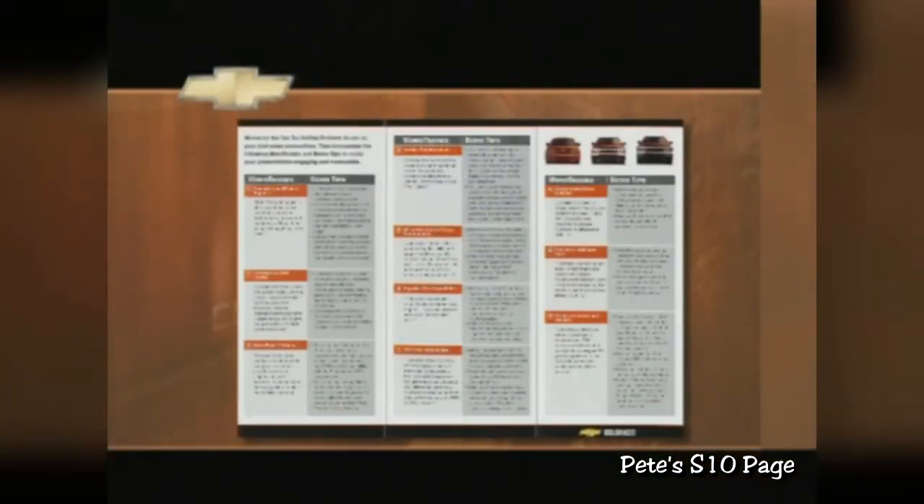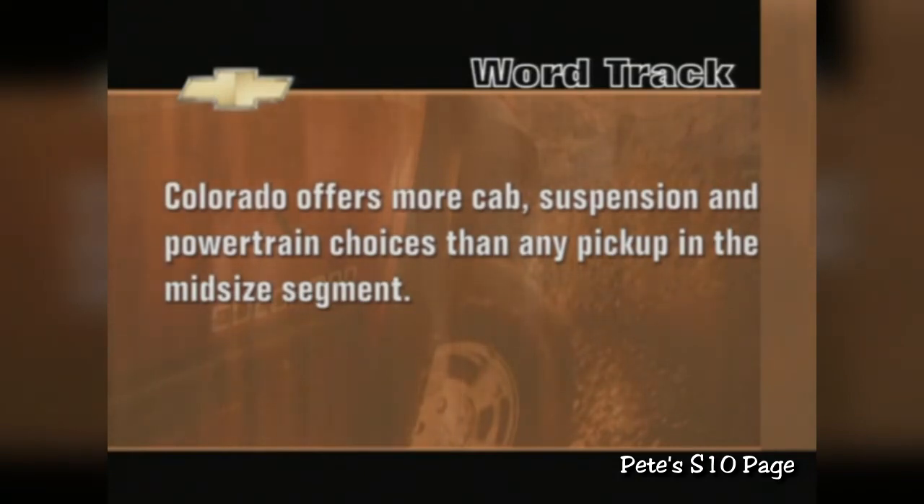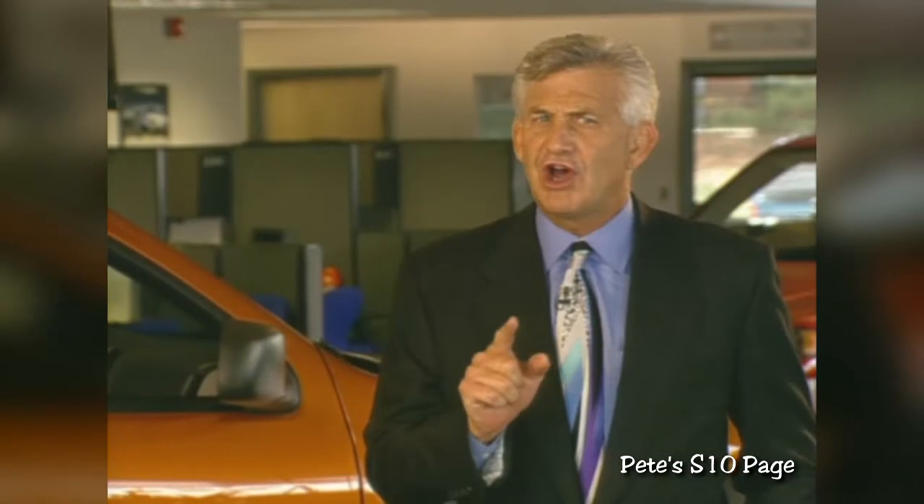Check out the accompanying Front Lines Tactics Pocket Guide for a summary list. And remember to get to know your customers' interests first so you're presenting the features most meaningful to them. With Colorado, that's especially important. Here's our first word track: Colorado offers more cab, suspension, and powertrain choices than any pickup in the midsize segment. Determine your customers' interests, then simply select the cab style that's best for them, the suspension that gives them the handling and styling they want, and the right powertrain combination. From there, select the optional features, accessories, color and trim. It's a world of choice, but getting your customer the right truck should be no problem at all.